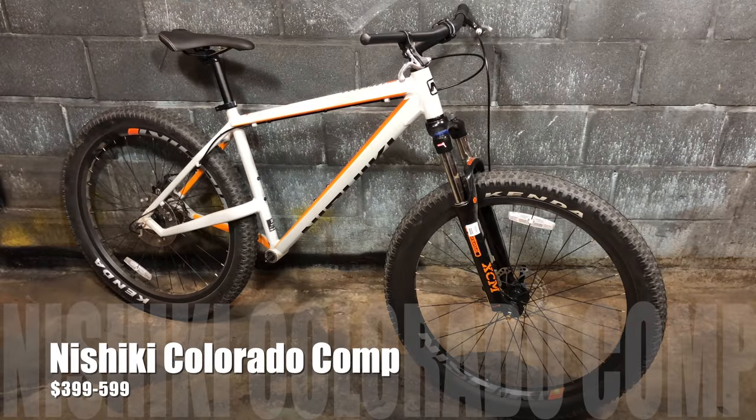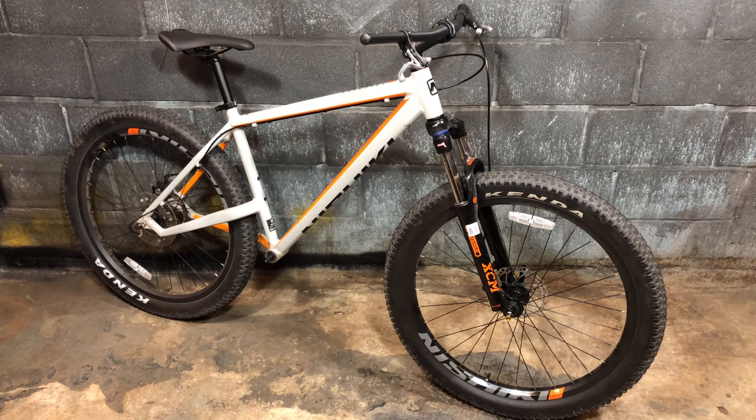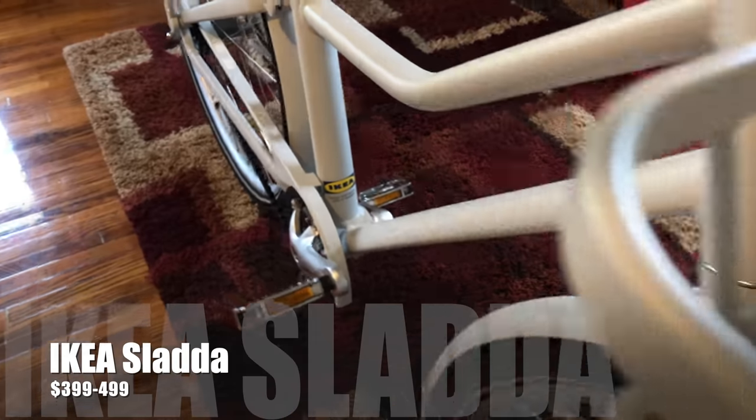My Nishiki Colorado Comp is another good bike that's been relegated to the sidelines. I almost feel guilty looking at it like this, the poor thing. But don't fret — it's getting its parts back later this month, and it's going to need them, because there's another contender vying for its parking spot.